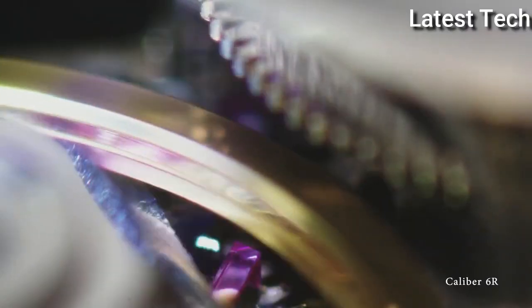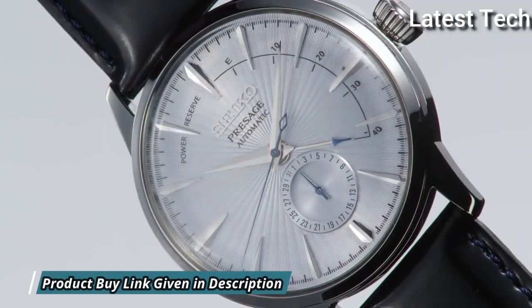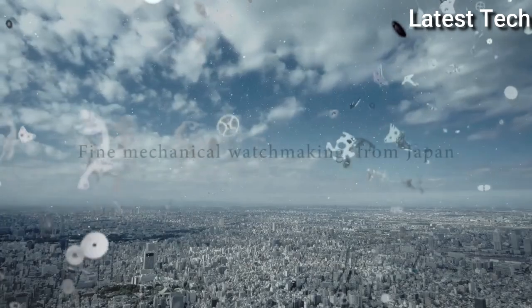Dial type: analog. Power reserve indicator. Automatic movement. Scratch-resistant hard-lex crystal. Pull-push crown.